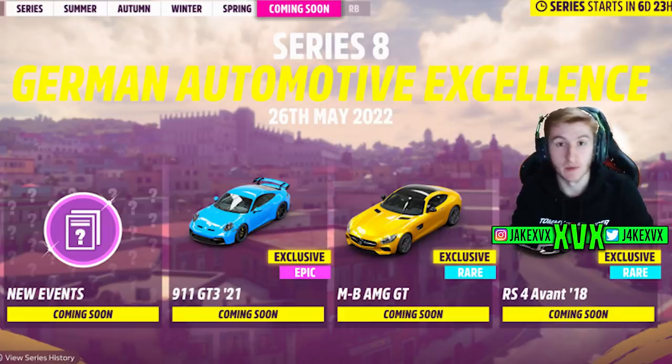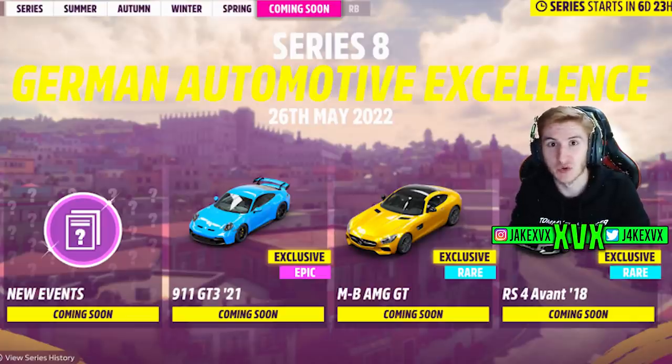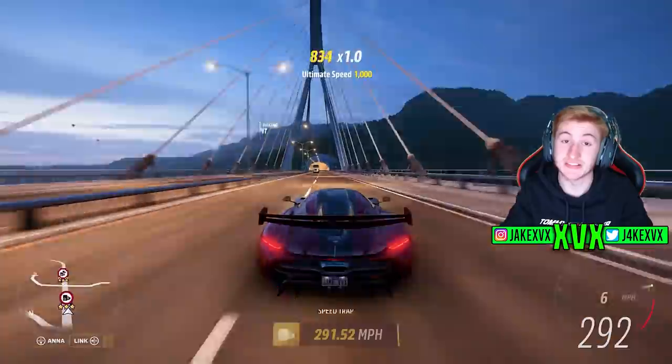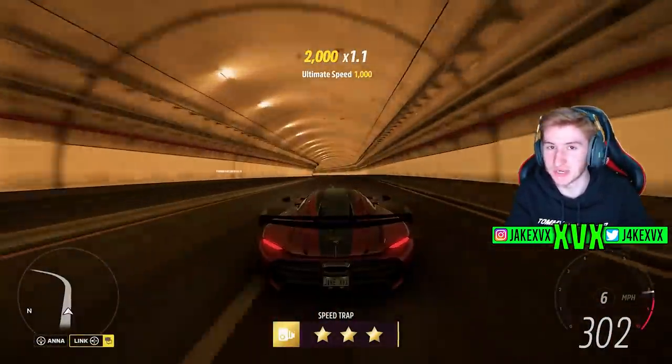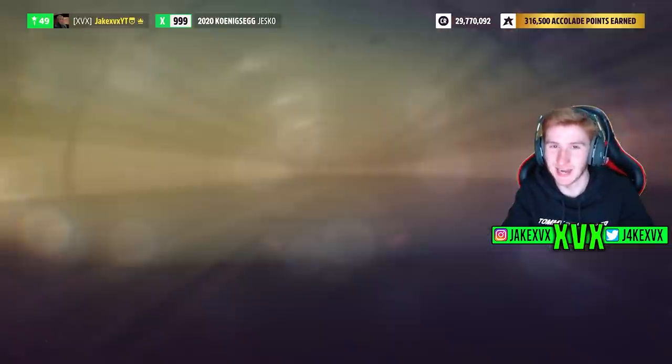You may have seen in the live stream we also got a bit of info on Series 8. If you go to your festival playlist and go to the Coming Soon tab, there's information on Series 8 being a German automotive update, which looks quite cool, and some of the new cars are already listed there. We're going to focus more on that in my next video about what could truly be coming in the German Series 8 update, so stay tuned for that. And that is everything within Series 7 for Horizon 5. Leave a like if you've enjoyed, subscribe if you haven't already for more Horizon 5 content, and I'll see you all later.